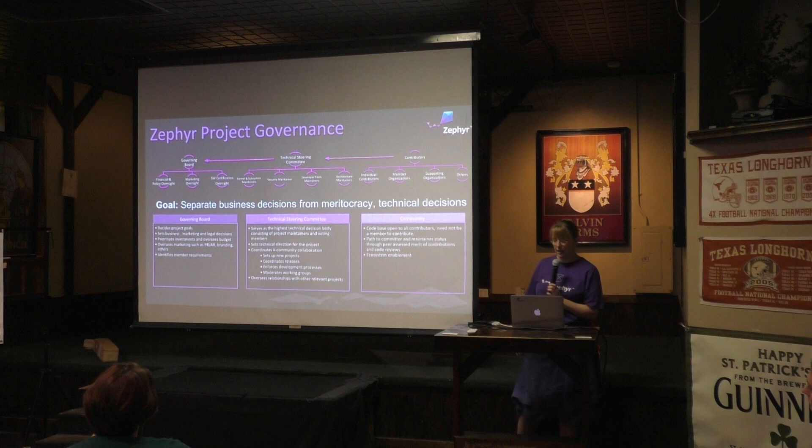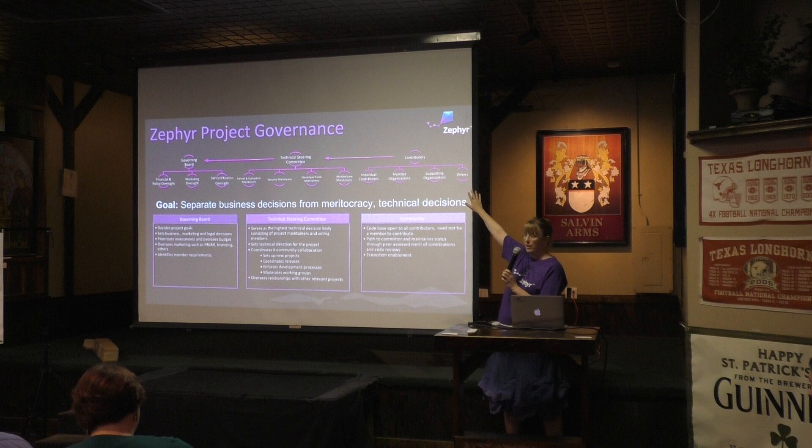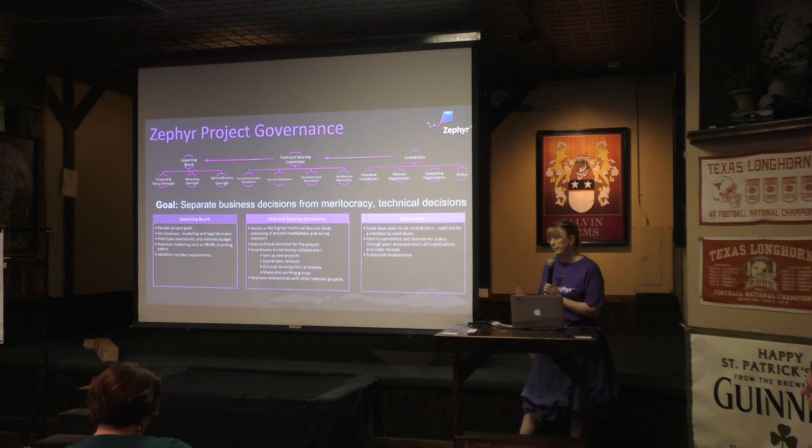Part of what the Linux Foundation does is set up governance for these projects so that people have ways of collaborating together. From Linux's example, what we've taken is we have to keep the business decisions away from the technical. Our members are part of the governing board and participate on the governance side. Anyone in the community can participate in the project and actually make their way onto the technical steering committee through their contributions. You don't have to be a member to participate and you can make it into the leadership positions in the project.